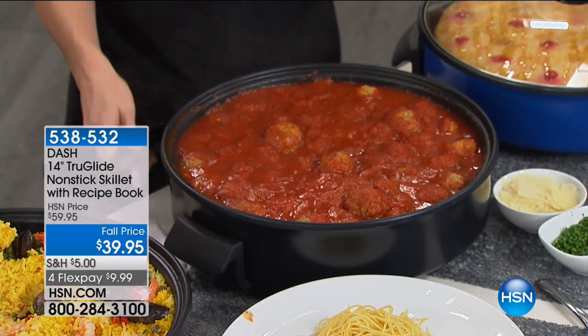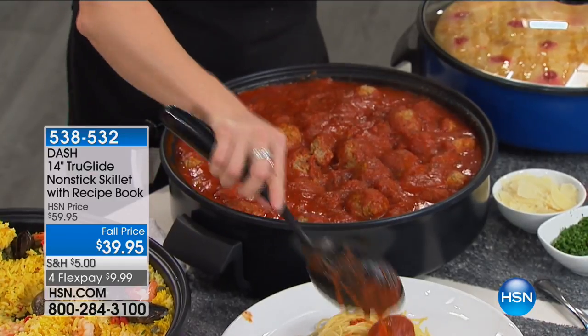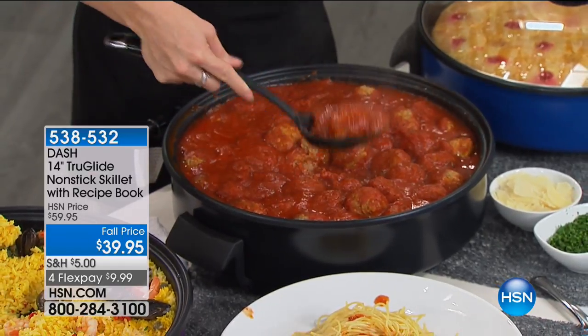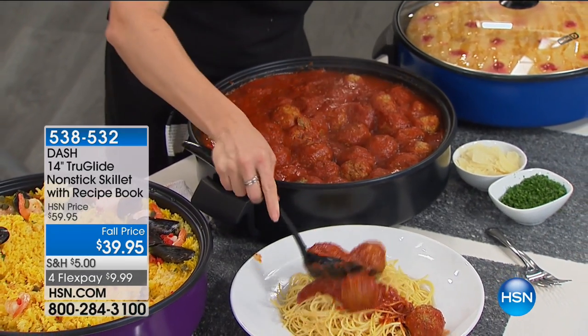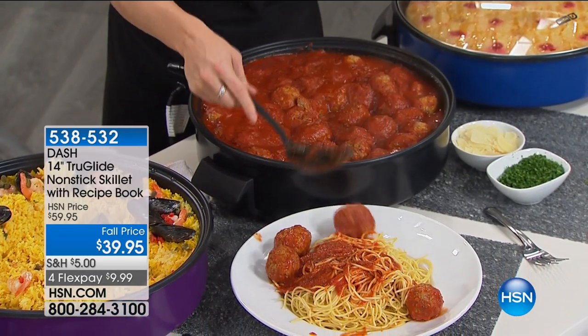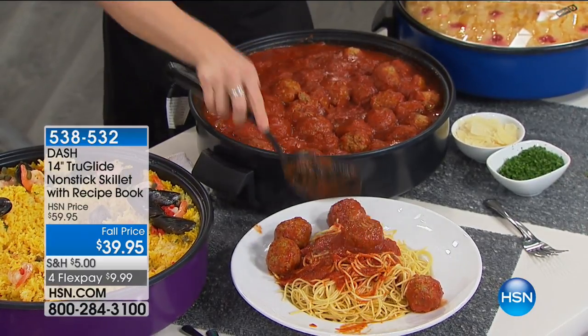You're enjoying your party and not constantly wondering if the food is warm or if you need to reheat it. Look at all these meatballs — everybody can do their own meatball subs, pop them on top of spaghetti, or put out little toothpicks for appetizers. We're giggling because the food makes us happy. Everything smells so good.